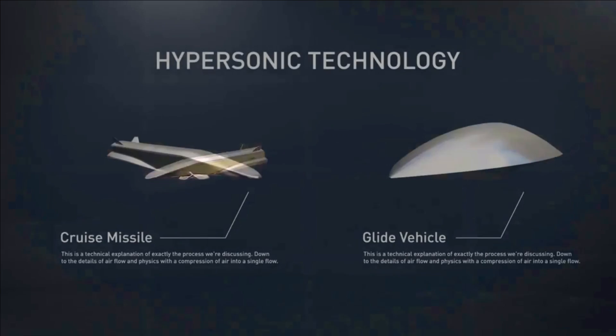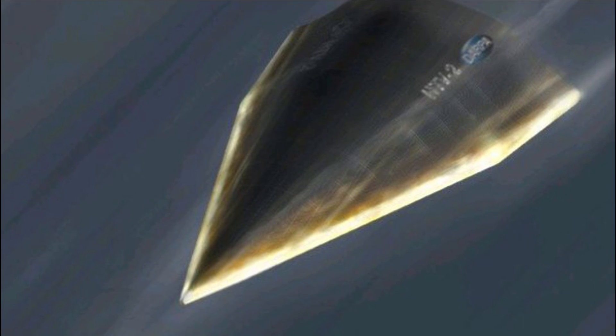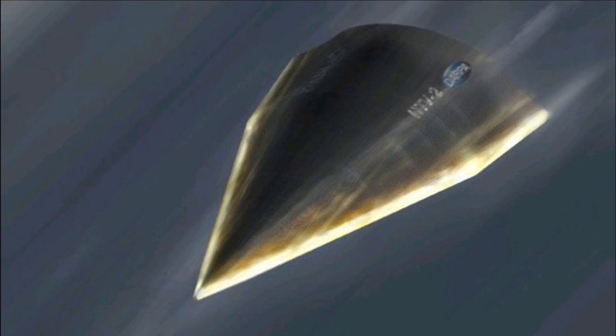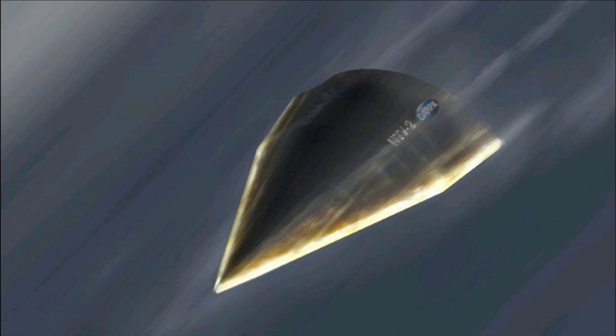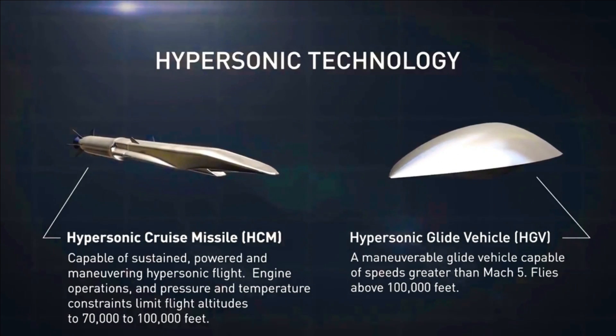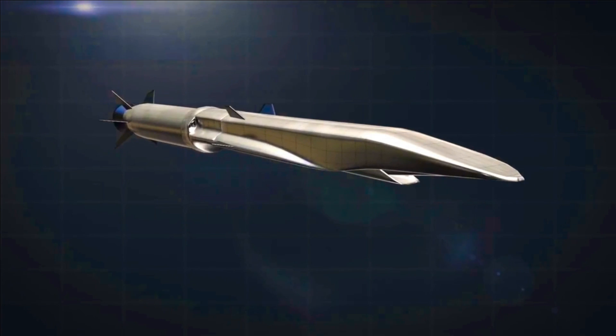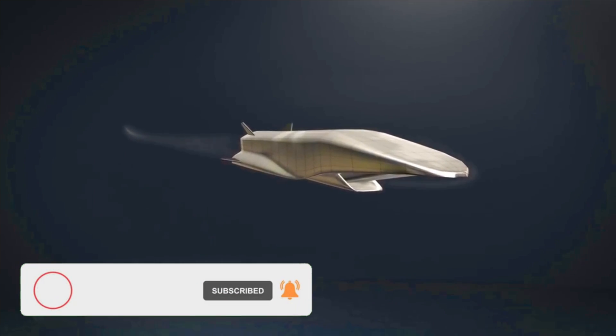The expected speed of these missiles will range from Mach 7 to Mach 10. Not much information is available about this program, and as development progresses more details will come into the public domain — changes in specifications can also be expected. Since DRDO has not started from scratch and has already performed a successful trial of HSTDV, a reasonable timeline for the completion of these missiles would be 4 to 5 years.